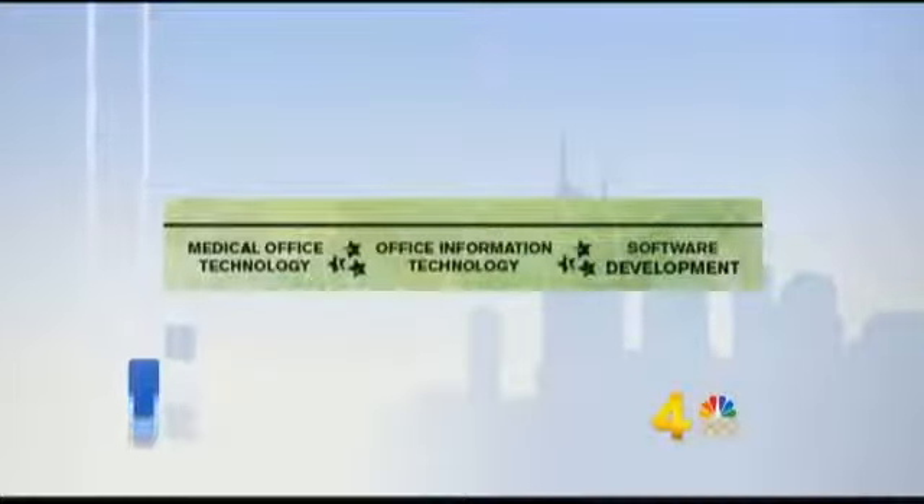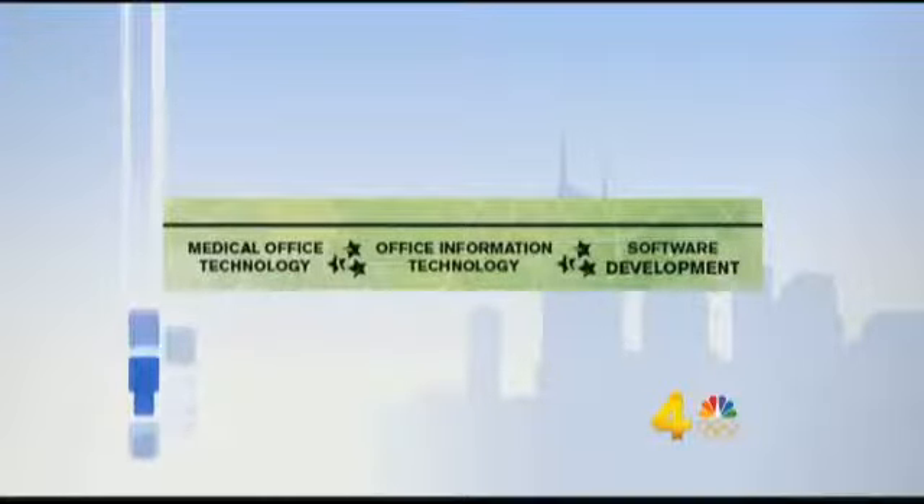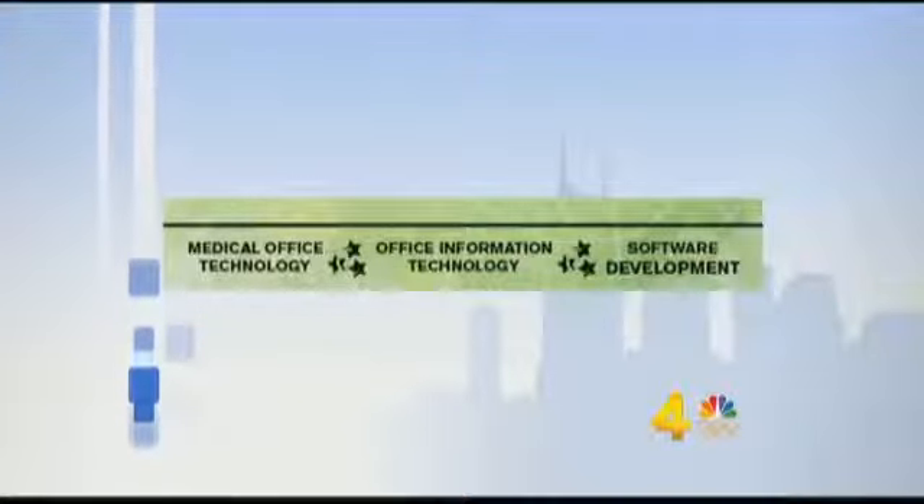So all of these programs take two years to complete. That's great. So let's talk about one of them specifically — the office major. Tell us what someone in that field would do.